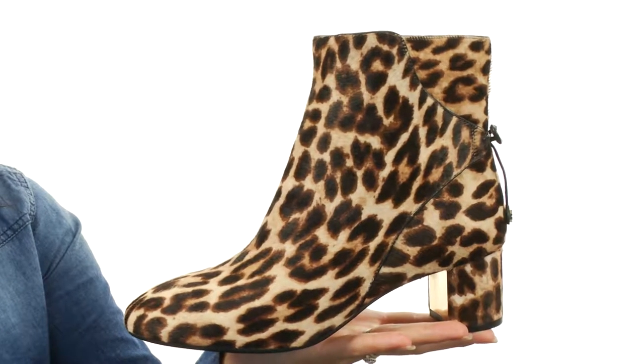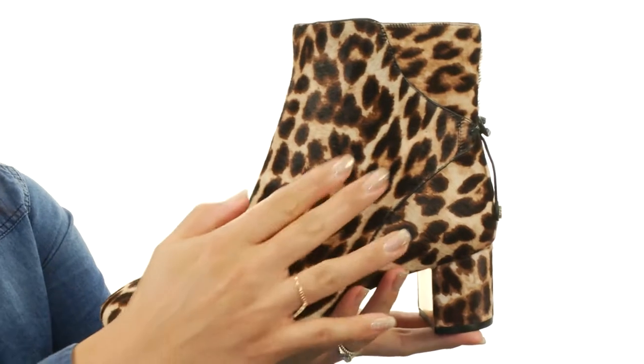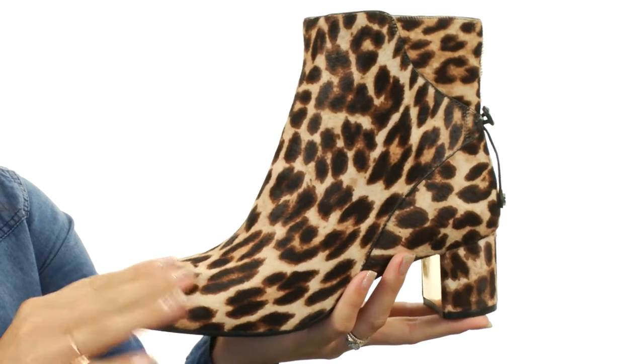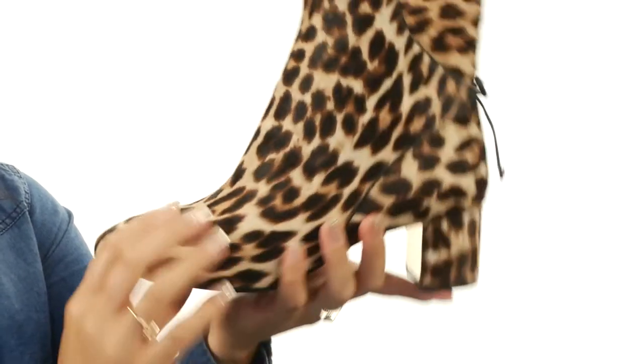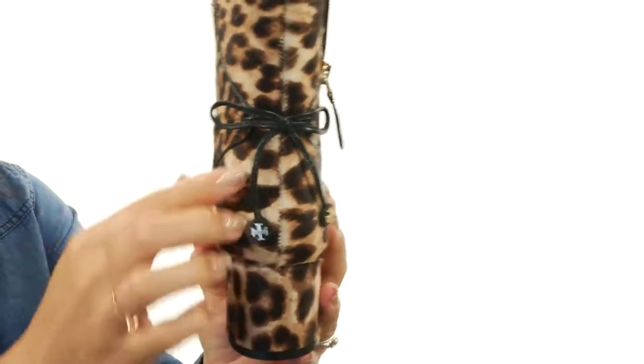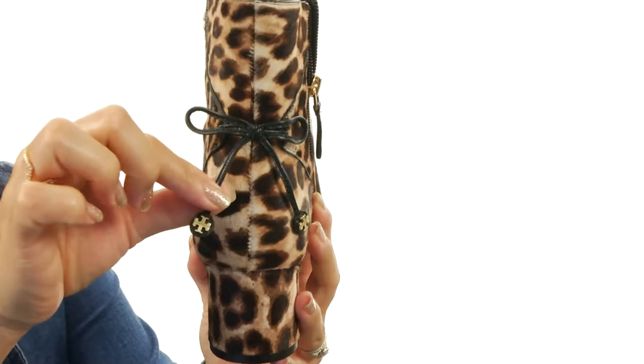These boots seriously want to make you say meow. It is made of a real dyed calf hair upper — it is super soft to the touch. The toe is rounded, and at the back of the boot there's this awesome little bow with the hardware logo detail.